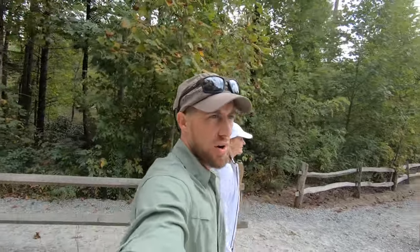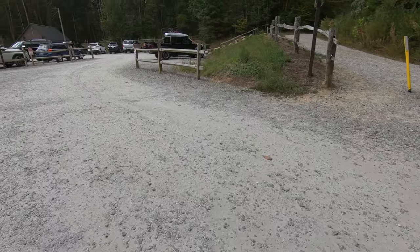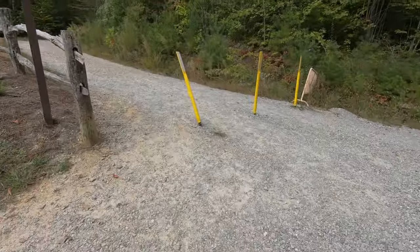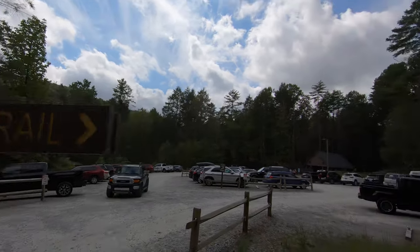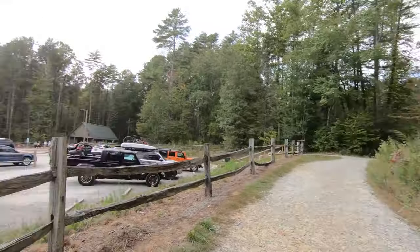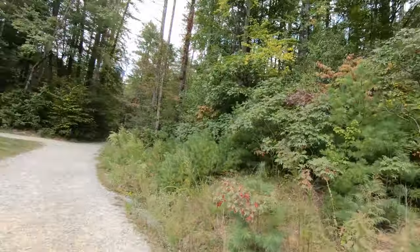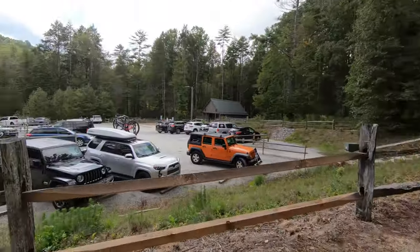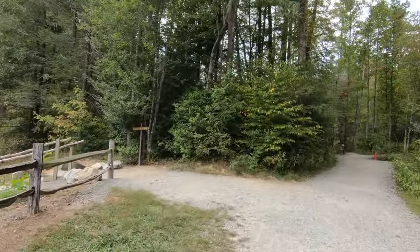Let's get going and check out the first one — it's called Hooker Falls. We just parked the car and we're looking for the trailhead. We need to go this way. There it is — Hooker Falls Trail. Here's the first waterfall, and I don't think it's too far of a hike from the trailhead. We'll just follow the signs that say Hooker Falls Trail.